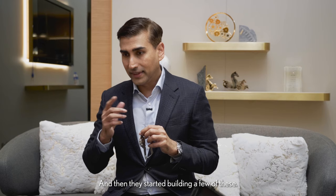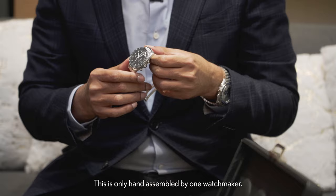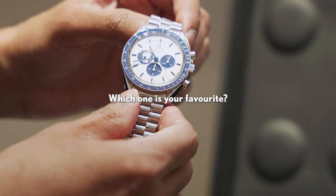And then they started building a few of these. This is only hand-assembled by one watchmaker, which is why Omega doesn't produce too many of this.